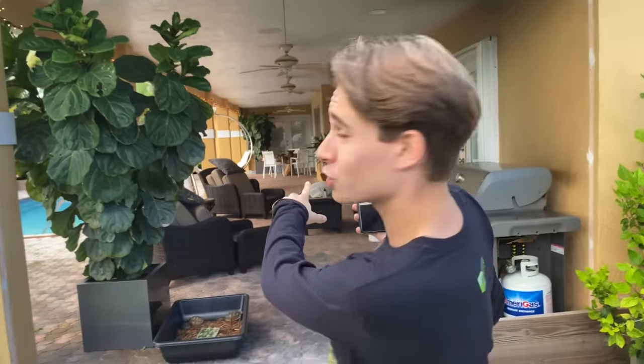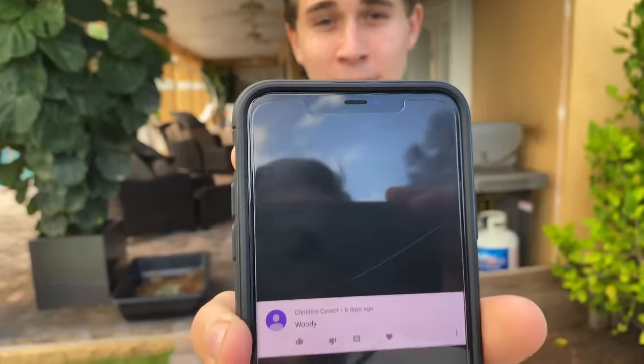I also would like to pick a winner for the wood turtle name. The wood turtle is right over there. I want to give a shout out to Christine Covert for the name Woody. It's only right to name the wood turtle Woody.